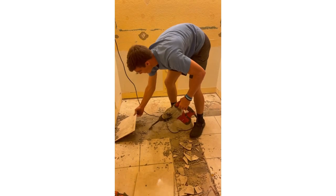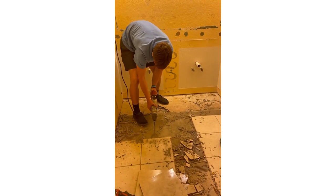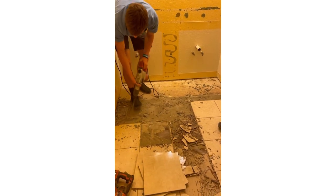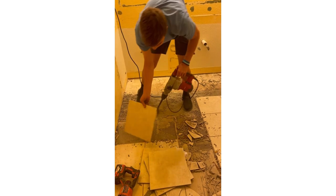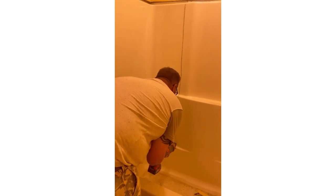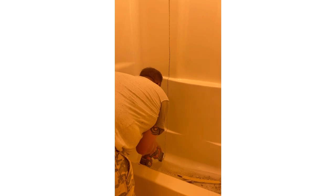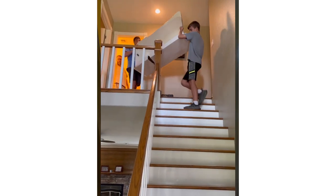We started demo immediately. Luckily the homeowners were gone that first week of demo. This bathroom is a second story bath so it was a lot of work getting all the debris and old materials out, but we did it with the help of our boys — they were a super big help.